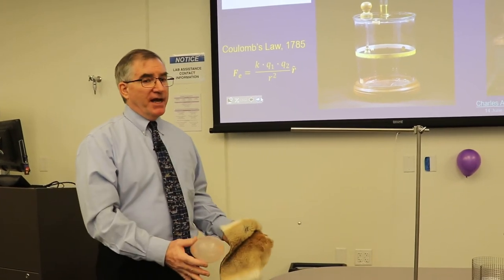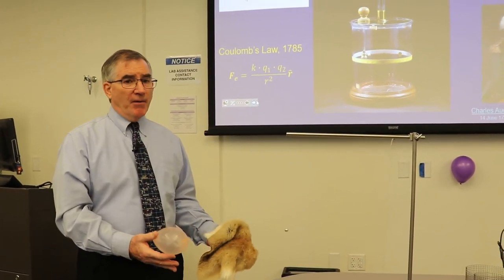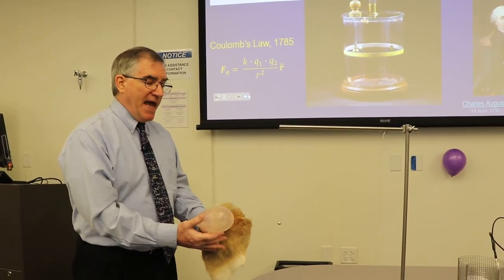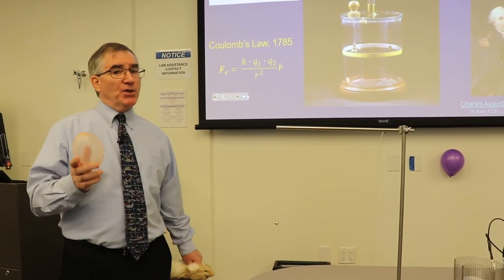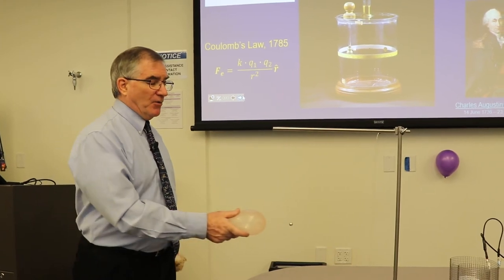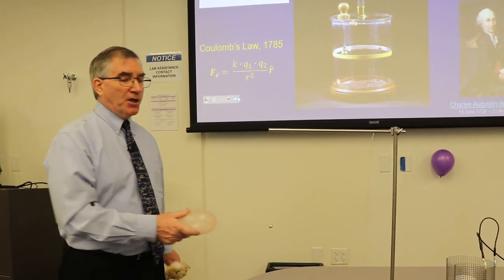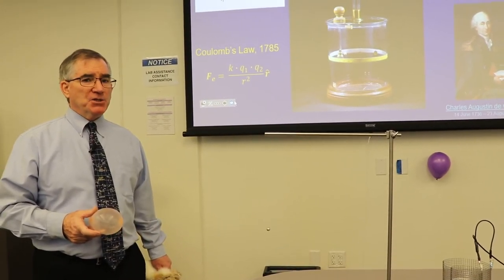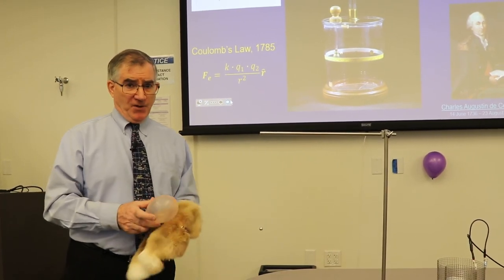He wanted to get good data — that balloon demonstration is just qualitative. In your experiment, you're going to use a much more massive charged object and an equally shaped charged object, creating the same kind of situation but much more controlled. You're going to make measurements using a video analysis technique we used back in the first semester.